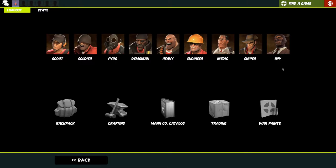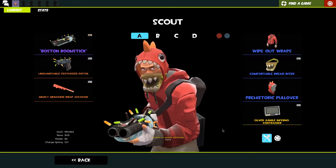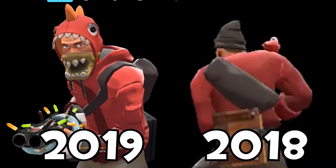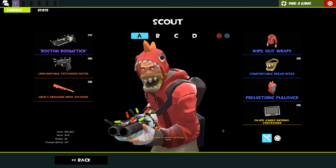Let's see how it changes next year. Obviously starting with Scout - this is what he's looking like this year. This is my main Scout loadout. If we put it next to the one I used last year - I went back to the prehistoric pullover and I added the bread bite.